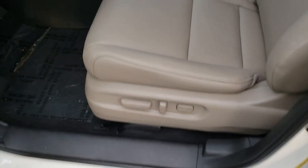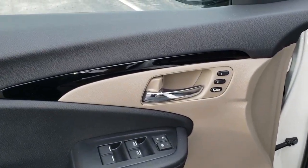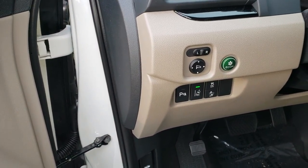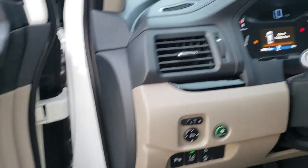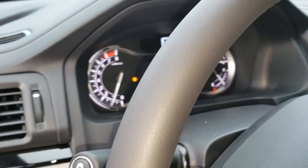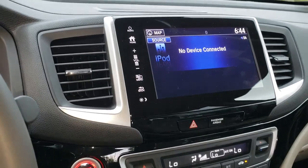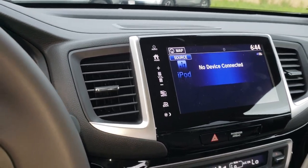As you can see, it has power seats with two-position seat memory for two drivers. It has an Econ button to save gas and Honda Sensing for safety. It's got a pretty cool instrument cluster and a nice touch screen stereo with Bluetooth for your phone and your music.